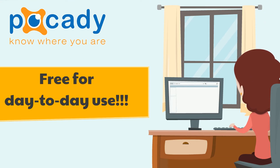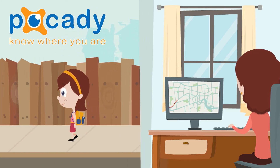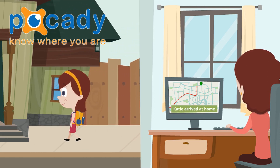Pokedey is free for day-to-day use and it runs in the background without disturbing the mobile user. You only need to load it once and you'll be ready to go. No sign-ups, no usernames, no passwords — just straightforward mobile GPS tracking.